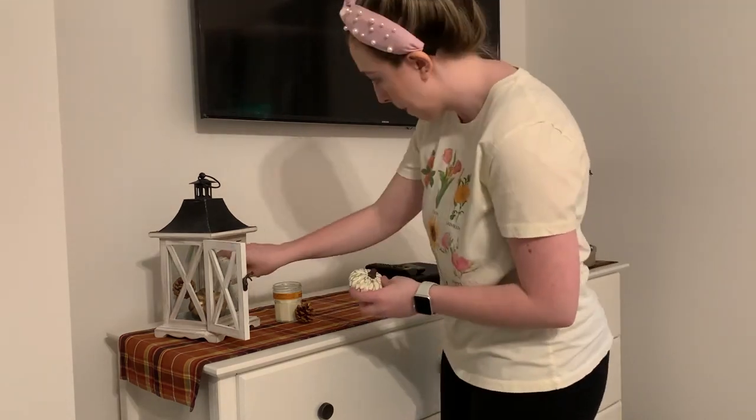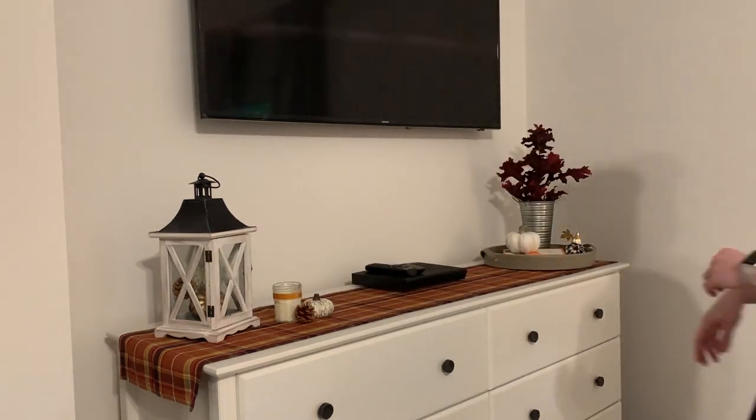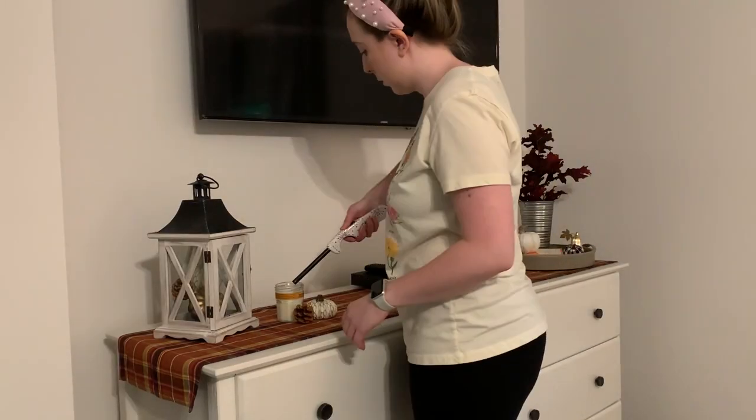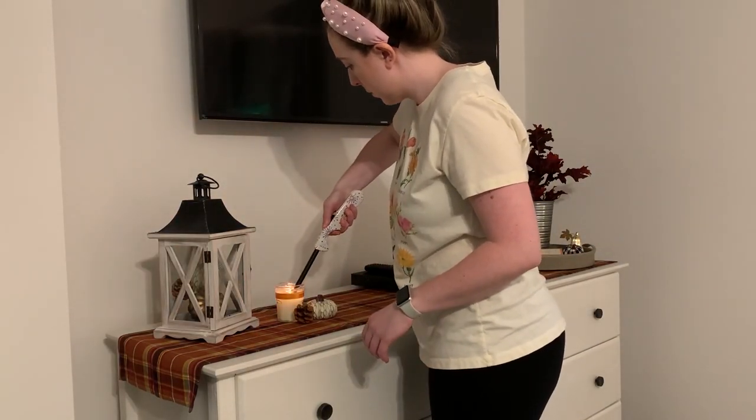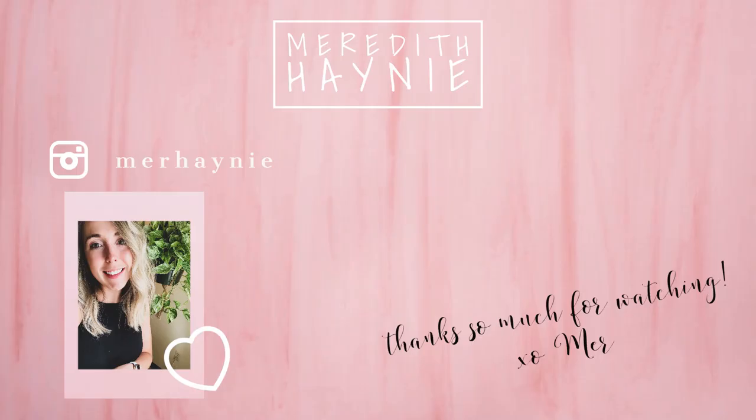Just when I think I have everything perfect, I have to make a few more adjustments. Then I'm going to go ahead and light this candle, and I think everything is totally finished the way I want it to be. That's going to be it for today's video — thank you guys so much for watching. Please hit the like button if you enjoyed it and it gave you motivation. Hit that subscribe button if you're new, and I will see you guys again very soon with a brand new video. Bye!